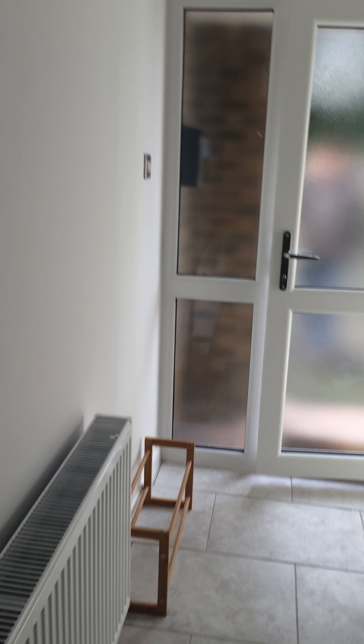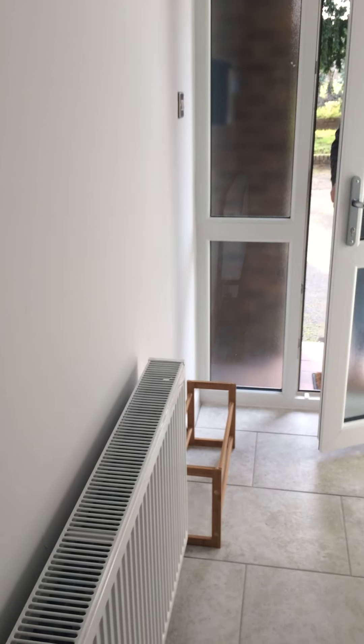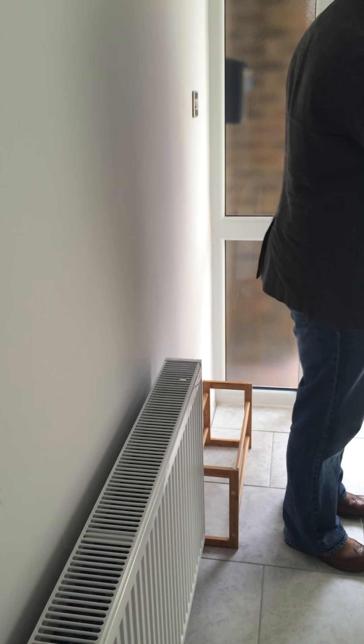Our entrance hall is really generous. I have plans for some chairs to go in here so we can get our shoes on easily enough. On this wall we have a big G plan unit that's hopefully going to house all the random things like coats and things like that. Let's go through.